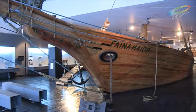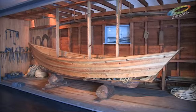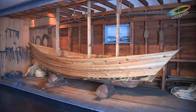Nós neste momento estamos na sala principal do Museu, dado que esta de facto é a coleção mais emblemática do Museu — uma coleção que nos fala sobre a pesca do bacalhau à linha, feita por pescadores portugueses, em navios, neste caso em veleiros, como esta réplica que nós temos aqui.